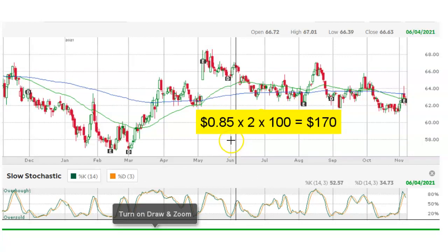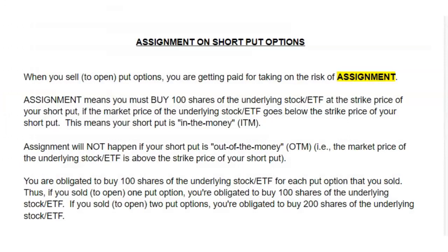When I sold my put option, I received a credit of $0.85 per contract. Each contract controls 100 shares of the underlying stock. I sold two puts, so I received $170 up front. The reason I got paid $170 is simple: when I'm selling put options, I'm taking on the risk of something called assignment. Let's pause the video for a few seconds and review what assignment entails.